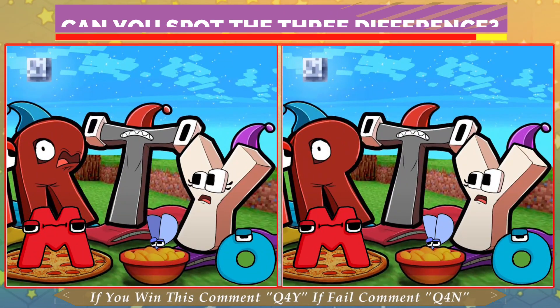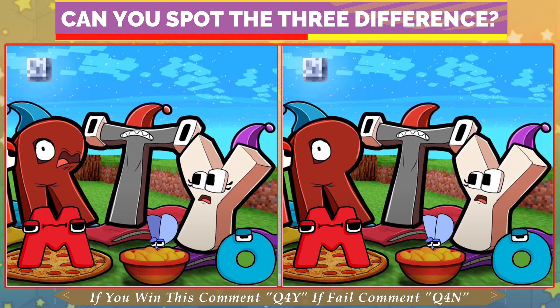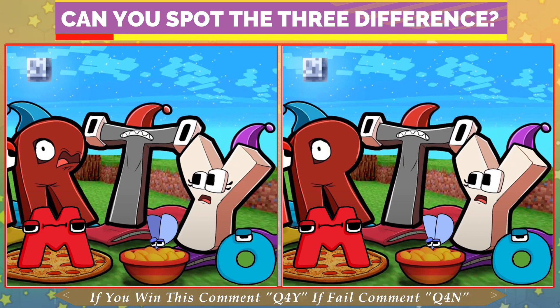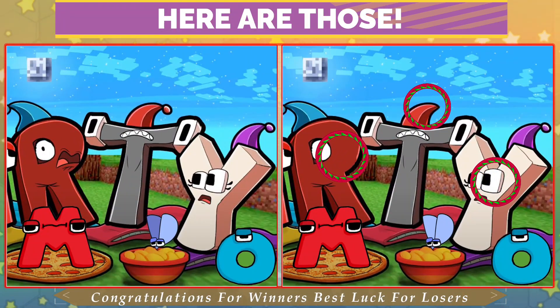Quiz No. 4. Can you spot the 3D friends? Have a good look. Only a genius can find the 3D friends. Who guessed the 3D friends? Time is almost done.